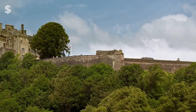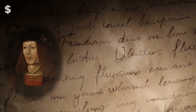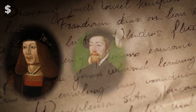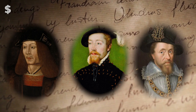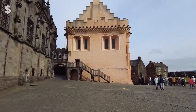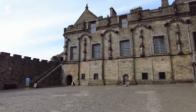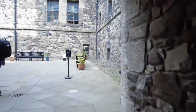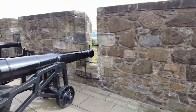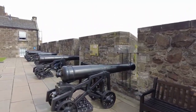In 1490, the first Stirling Castle structures were erected. Kings James IV, James V, and James VI utilized it as the main royal center. The architecture of these new structures displays a fusion of German, French, and English styles. This military fortification is still well known for its stunning architecture more than 500 years later.